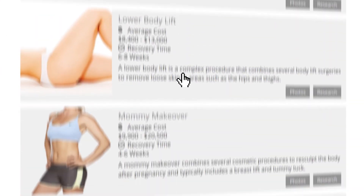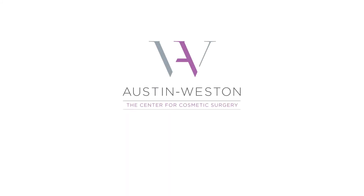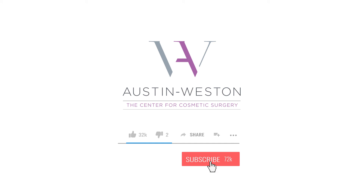For additional information about this procedure and other procedures, visit us at austin-westin.com. You can also set up a consultation and come meet with us in person right here in Reston, Virginia. If you like this video, hit the like button and subscribe, and if you want alerts when we post new videos, hit that little bell icon.